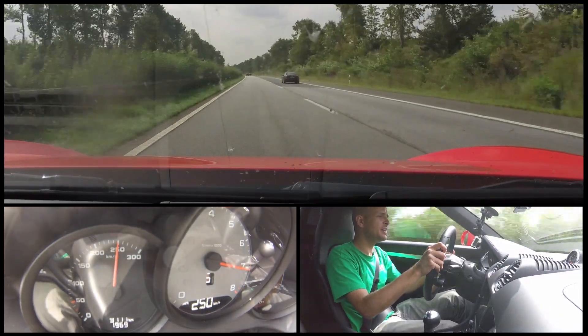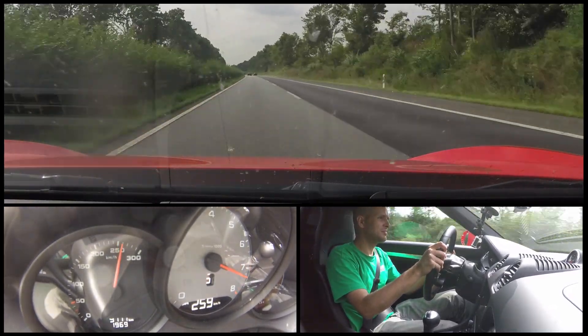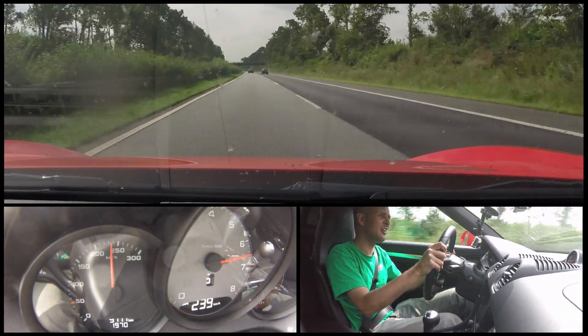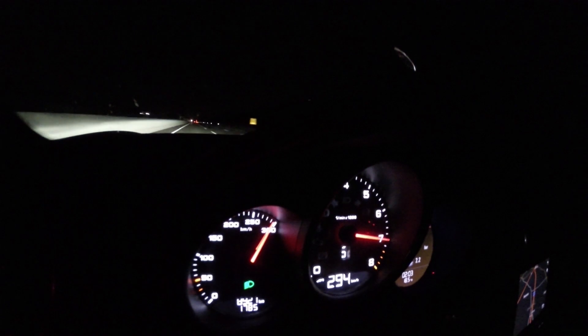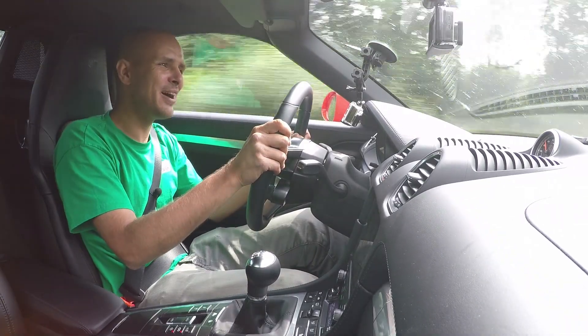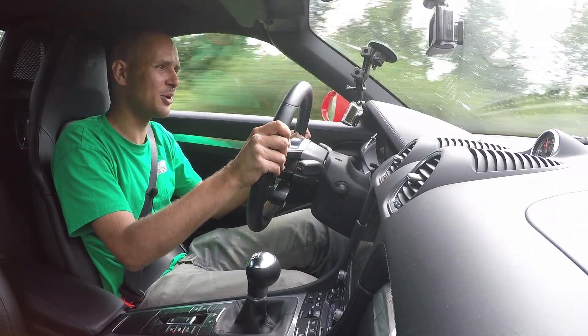Just like that, we hit 250 indicated. 260 - that's a properly fast Autobahn car. It's not quite Autobahn royalty; you'll probably have to have a Turbo S or something like that. But it is really fast and really fun to drive on the Autobahn.